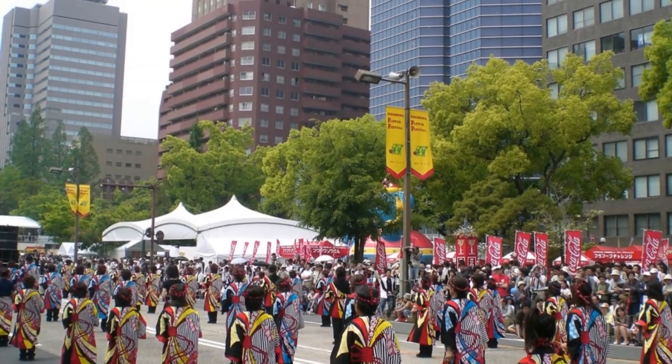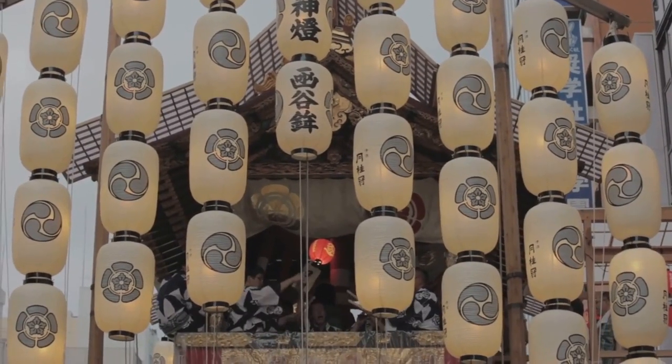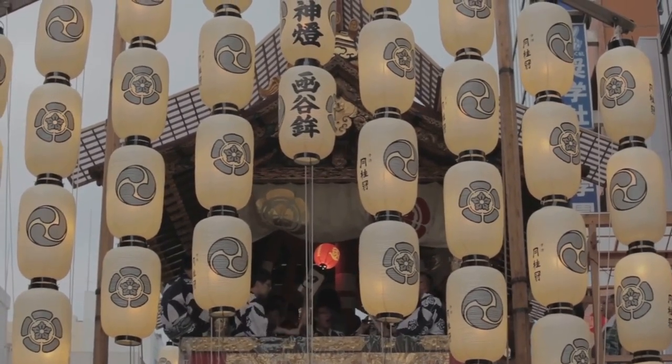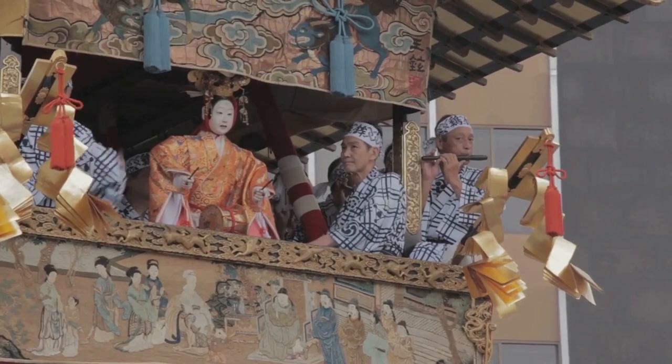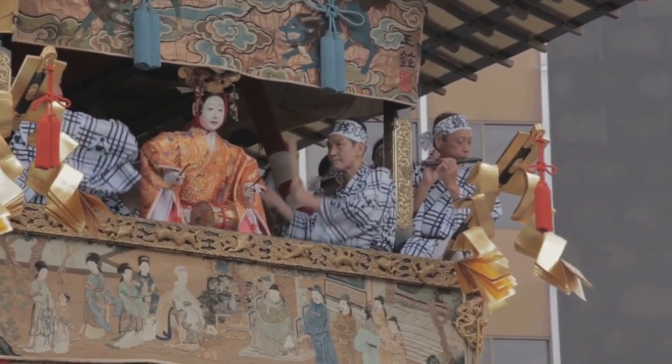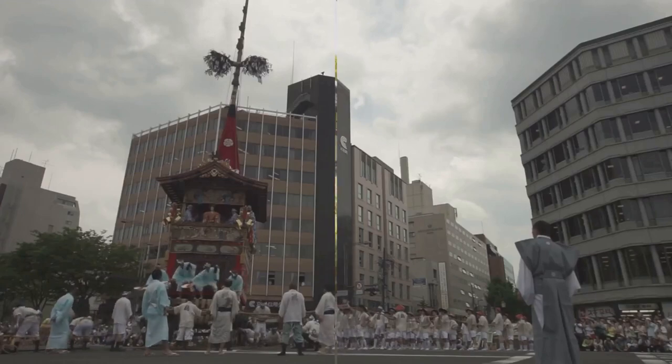Sometimes the best things in life are unplanned. While you're here, be sure to check out what local festivals are happening in Hiroshima — you never know what you'll find. From traditional music and dance to street food and games, it's a total blast. Get ready to soak up some local vibes.